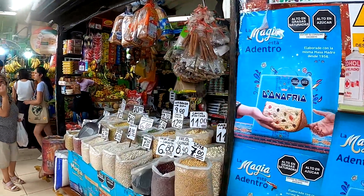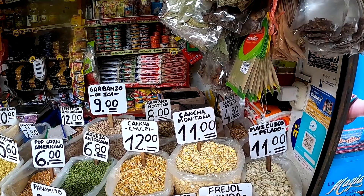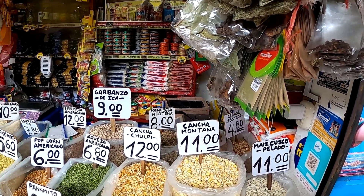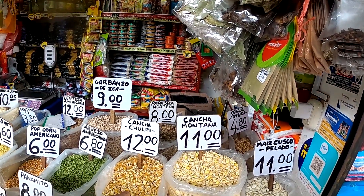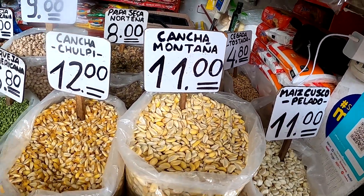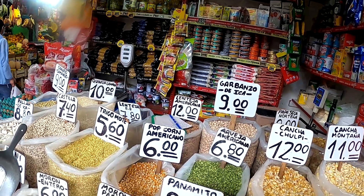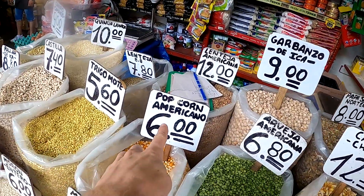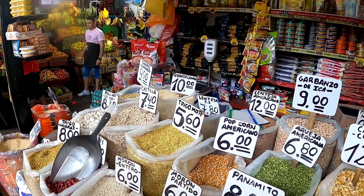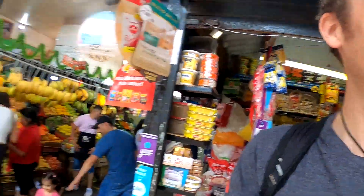Oh look at these - wow! These look like various grains. When you go to a restaurant they always give you this corn here with salt. What's the difference - is this one just bigger and that one smaller? Oh look, popcorn! Popcorn americana! Do you have popcorn inglés? Popcorn Sweden?